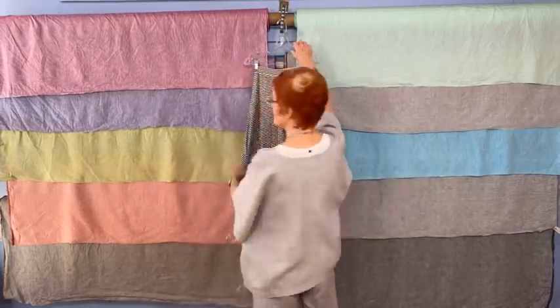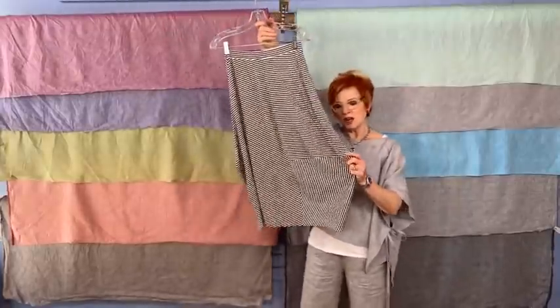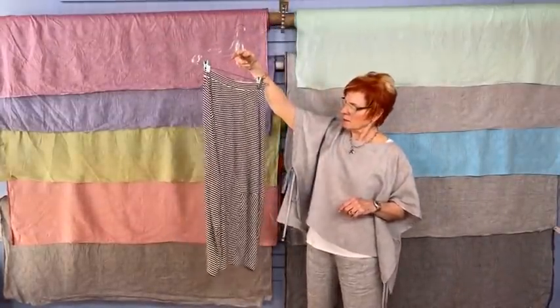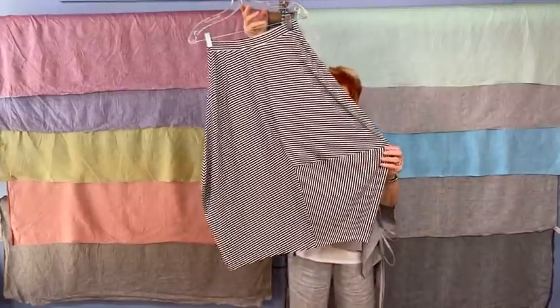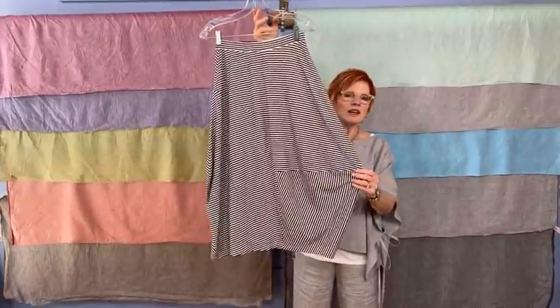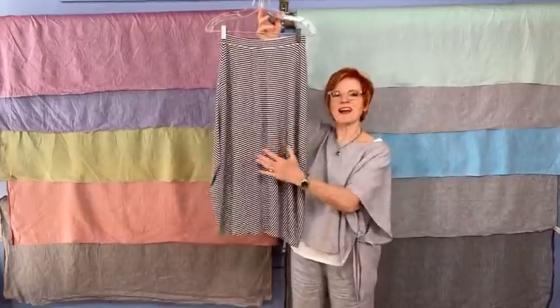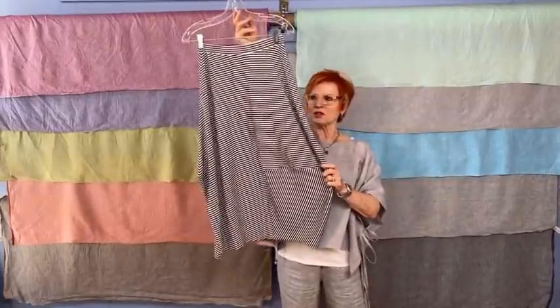Remember, this is the Edgewater skirt from the April Project. I'm crazy about this skirt. This is a black-and-white striped knit, and you can see that the way it's cut out, you barely have to match any stripes — maybe a little bit along the side seams, but certainly not at these important seams that create the structure of this skirt.